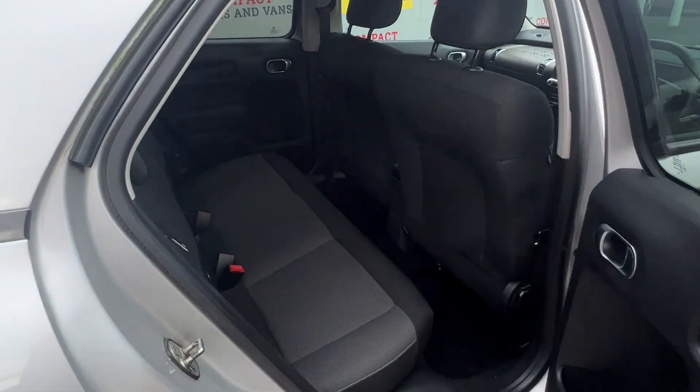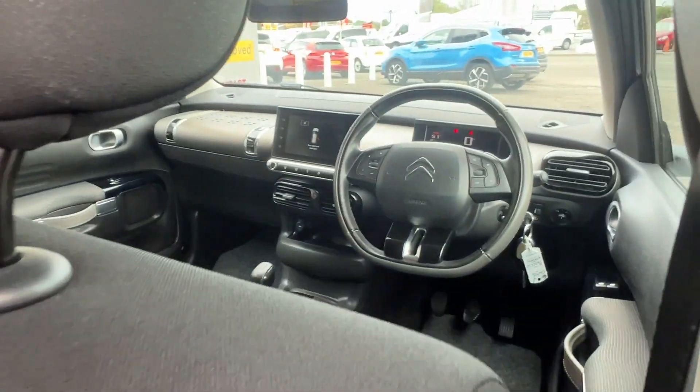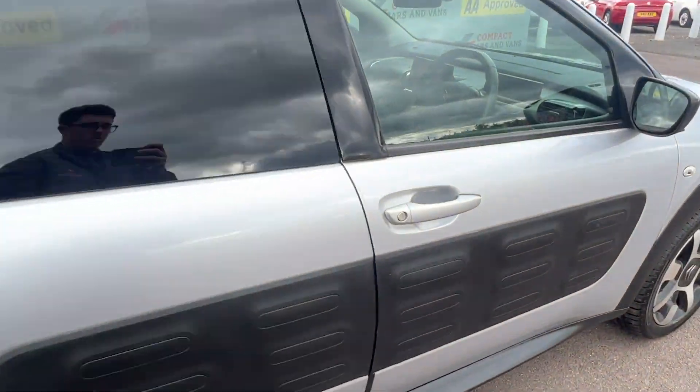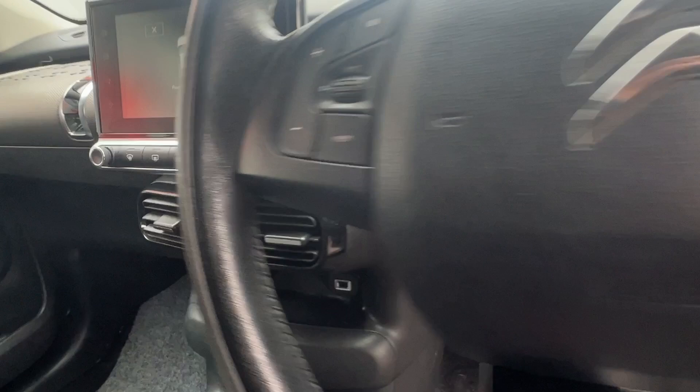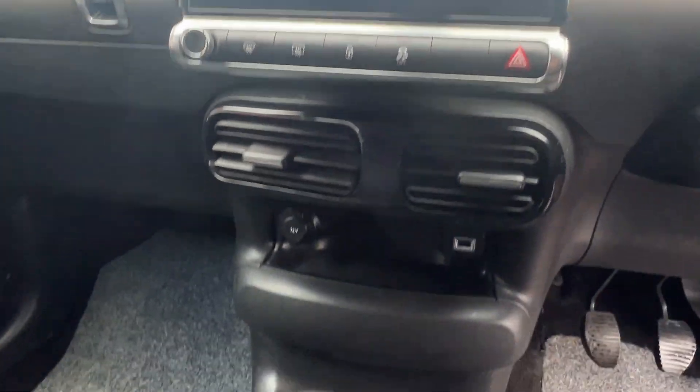The 5-door Cactus is a suitable family car with a large boot space, ample leg room, and ISOFIX in the rear. This model also includes great specs such as a sat-nav, parking camera to optimise parking safety, air conditioning, steering wheel motor controls, and so much more.